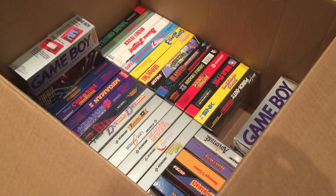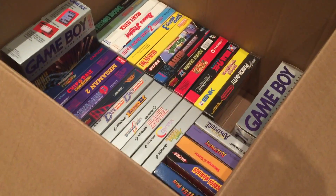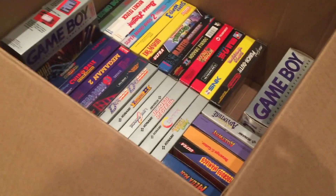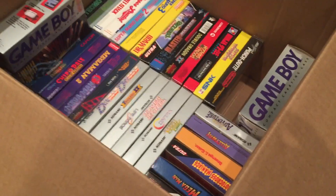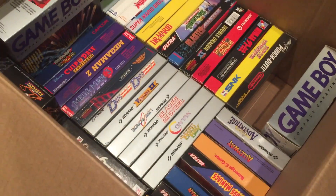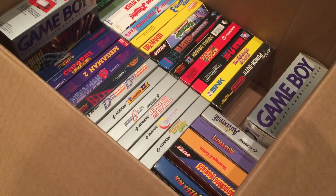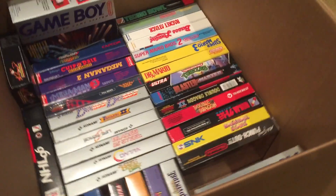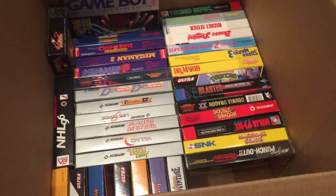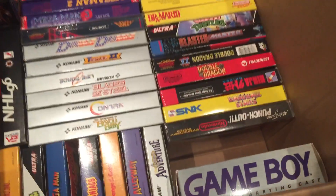Hey guys, Nostalgia64 here with an unbelievable NES find. Basically this guy contacted me through a wanted ad I had on Craigslist and sent me a picture of all this stuff and asked if I was interested. I said absolutely, what are you looking to get out of it? I thought he was going to hit me with like $1,000 or something, but the price was extremely reasonable — probably maybe 20% of what I think it's actually worth. Everything is in immaculate condition and complete in box with the inserts, manuals, and all the little ads, like they've never been touched. So yeah, let's get started here.